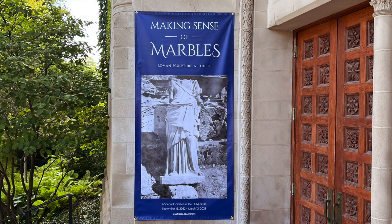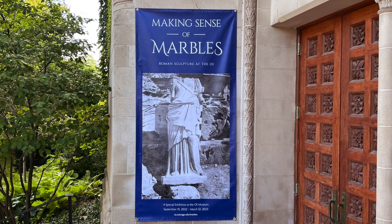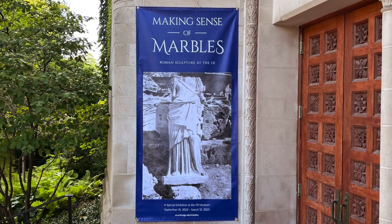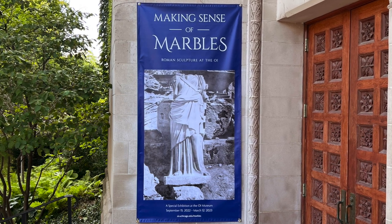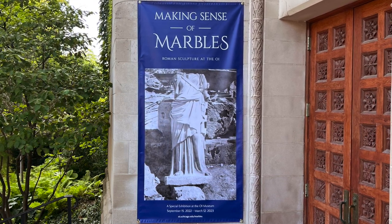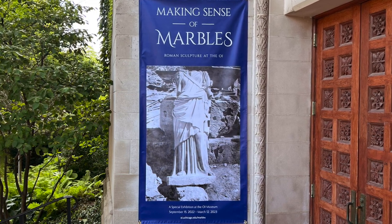We welcome you to join us in doing so — to dig into these objects' stories and confront challenging questions, as you experience this special exhibition at the OAE Museum. On view from September 15, 2022 through March 12, 2023.